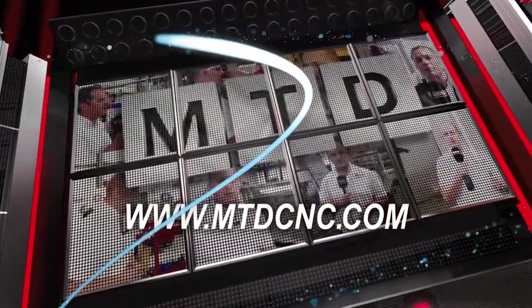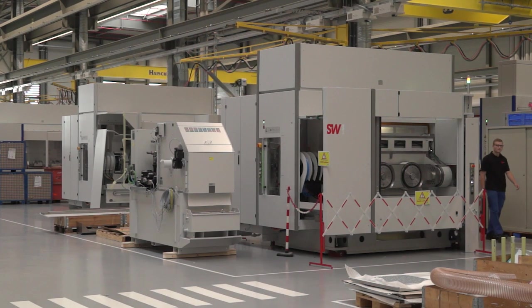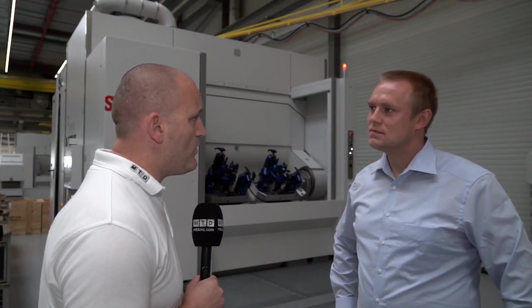MTD CNC, bringing you the latest engineering news via video media. Florian, SW Machine Tools are a world leader at multi-spindle milling machines. Can you tell me why this is please?